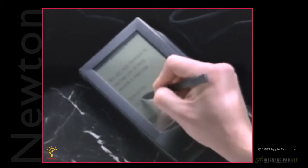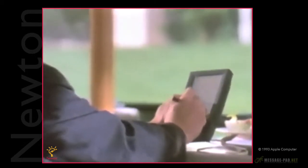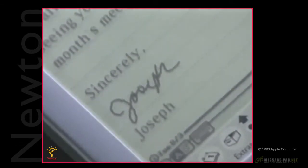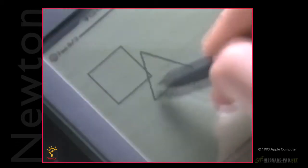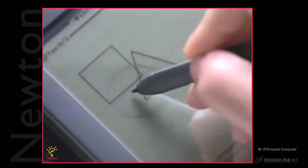When you think about it, the most natural way to get your thoughts down is to jot or to sketch. We wanted Newton to be that natural. It can either leave what you write in electronic ink, or it can clean it up and organize it for you. With Newton, it's a completely different story.